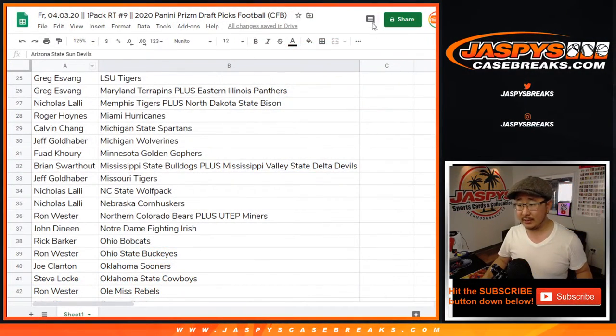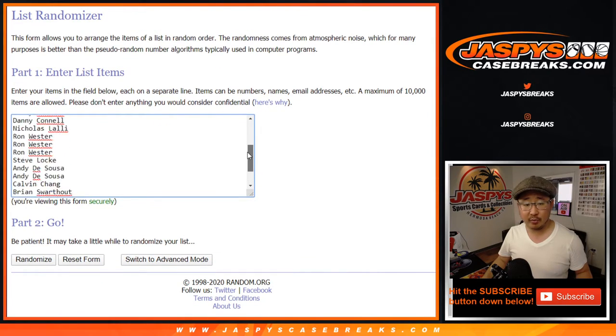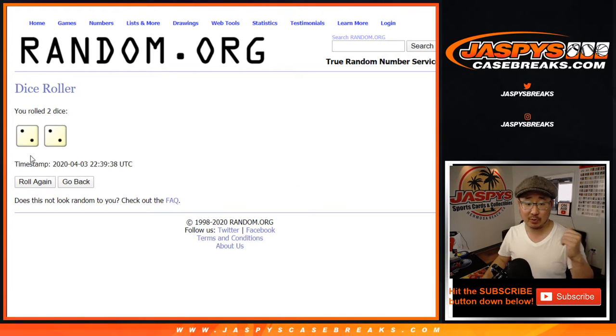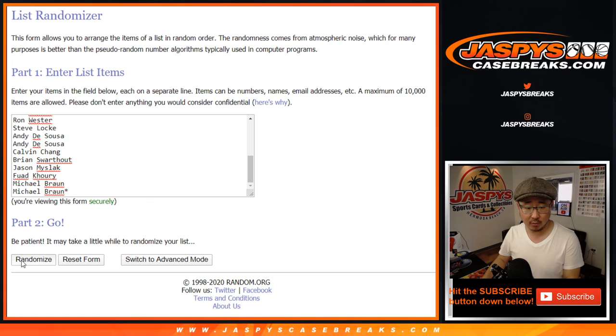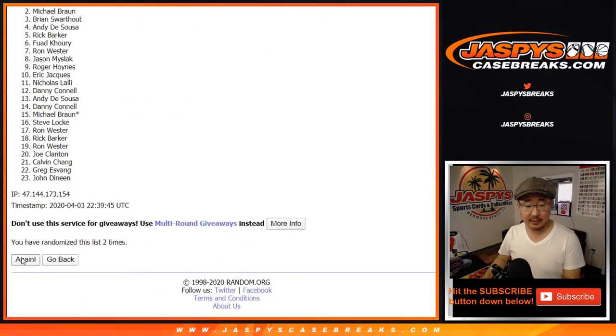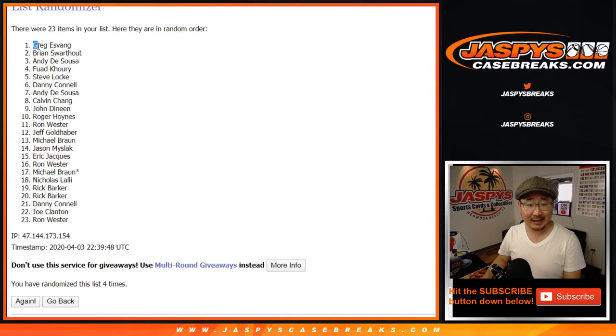Now let's go back to this list right here — there are the original 23 names. Let's roll it and randomize it. Top four gets spots in that NT Dual Case Break. Two and a two — four the hard way. Hard four. Rolling one through four — and good luck everybody. Top four after four: Greg, Brian, Andy, and Fouad — congrats to you.